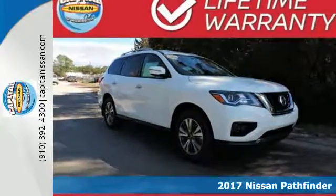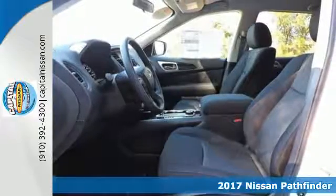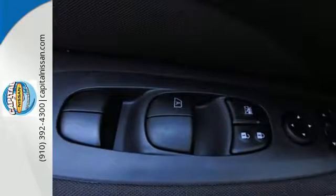It's a 2017 Nissan Pathfinder. Take on big plans with this Pathfinder's ample space and considerable power. There's room for seven people, or fold down the second and third rows for nearly 80 cubic feet of cargo space.